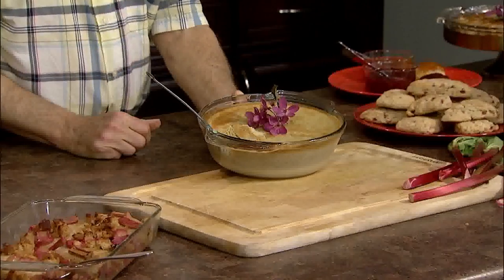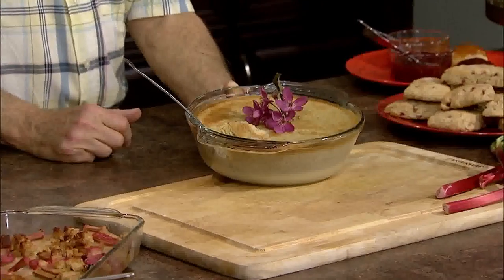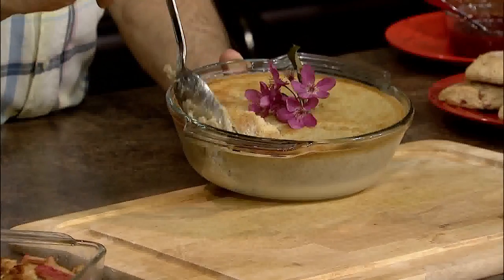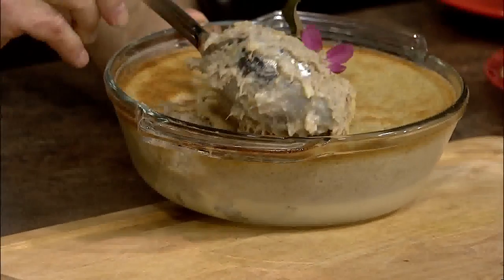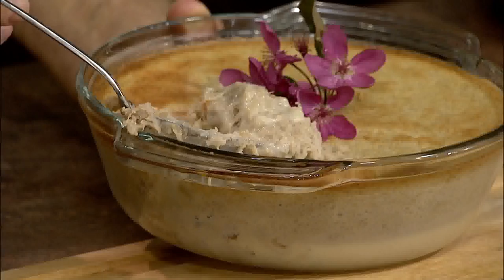We're going to move on to my favorite dessert of the ones I'm showing today, and this has been in my family for many many years. When I used to come home from college in the springtime, my mother would always have a bowl of this waiting for me — it's a rhubarb cake pudding. You cook up some rhubarb and combine it with sugar, flour, milk, and eggs, bake it for about an hour, and it comes out with a cake-like topping and a nice creamy rhubarb filling on the bottom. Just delicious — it's unique and I hope you'll try this one.